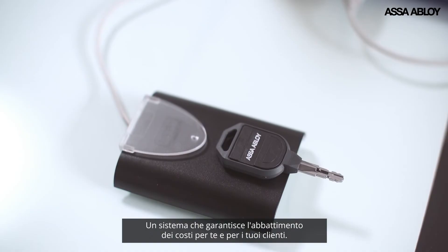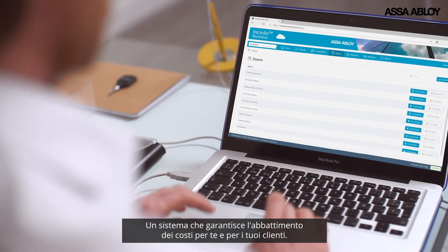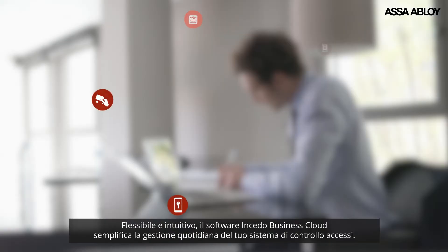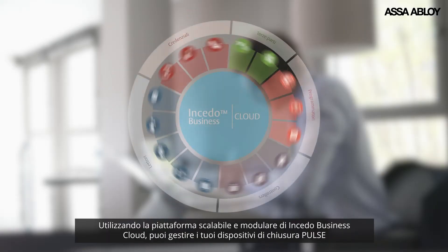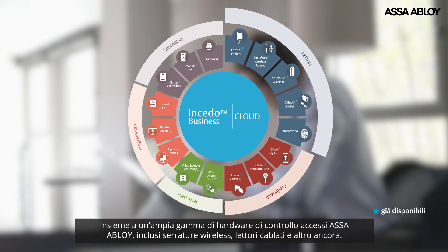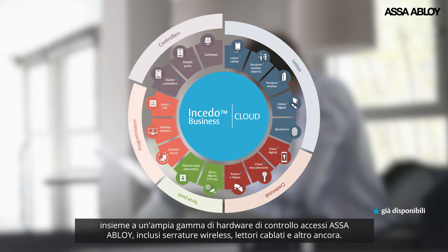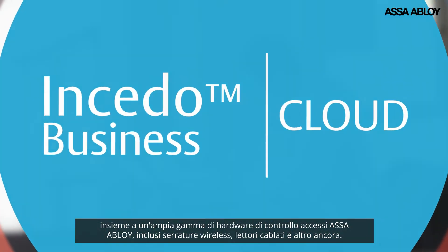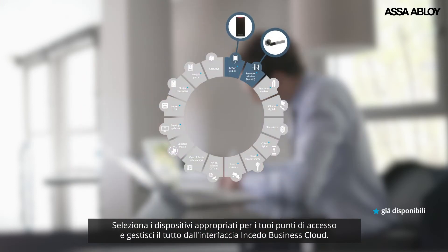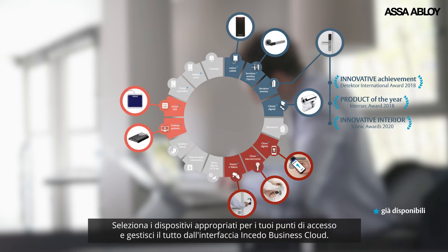Convenience for every forward-thinking business, benefiting you and your clients. Flexible and intuitive, the Insido Business Cloud software makes the day-to-day system administration simple. Using Insido Business Cloud's scalable modular platform, you can manage your Pulse locking devices alongside a growing range of Assa Abloy access control hardware, including wireless locks, wired readers and more, to meet the changing security needs of the future. Simply select appropriate devices for your access points and manage them all from a single Insido Business Cloud interface.